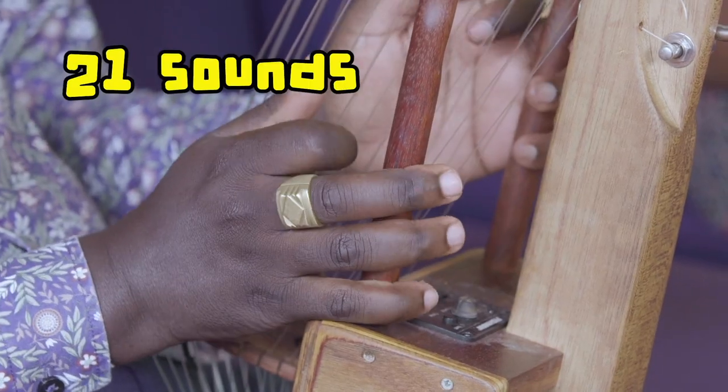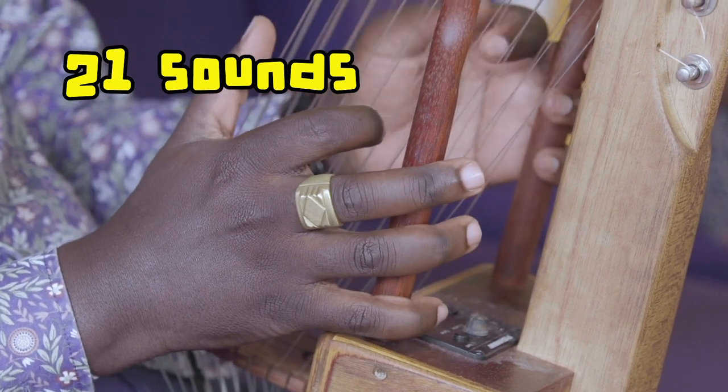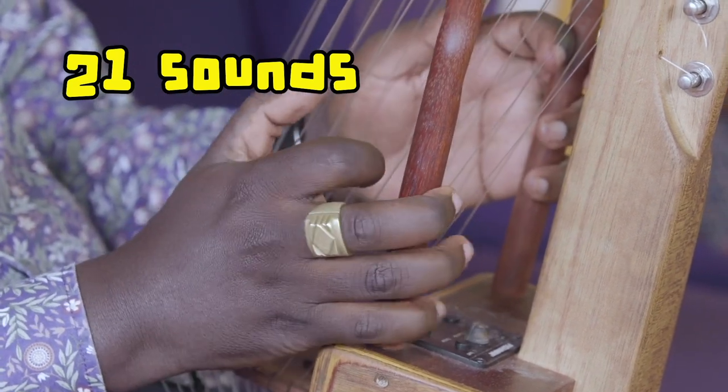The Kora has 21 sounds, and every single sound is different.